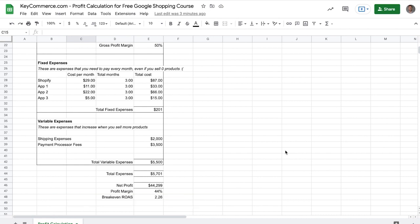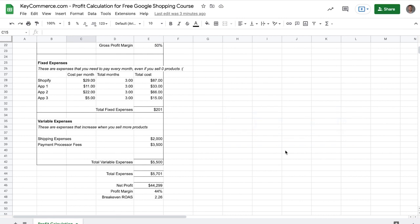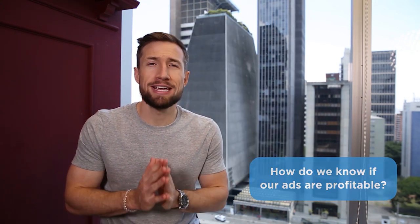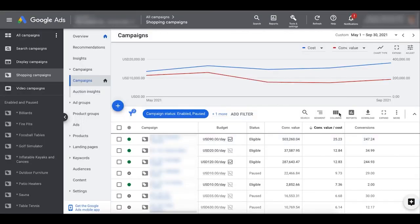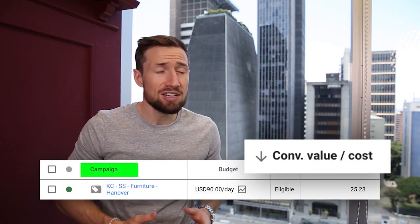This is all done for you with the formulas in our sheet. We now know that we need each $1 of advertising spend to make us at least $2.26 in sales to break even. Anything above that, we make profits. Anything below, we lose money. So the next point is how do we actually know that our Google Shopping campaigns are profitable? With this breakeven ROAS, we know we need to get above it for our actual ROAS in order to be profitable. Just open up your Google Ads account and show the column conversion value over cost — you can see if certain campaigns, certain ads, certain search queries are profitable for your store.